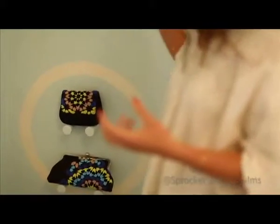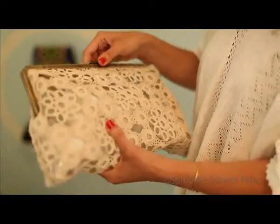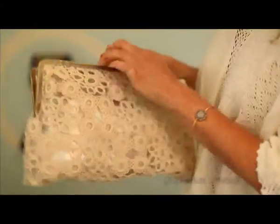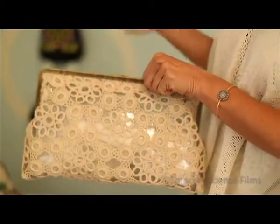We have other women working with us that work on crochet, and this is one of the ways we updated our crochet by basing it on transparent sleeves. So now everything you put in this bag shows. It's a way to modernize what we're doing and to keep the collection alive.